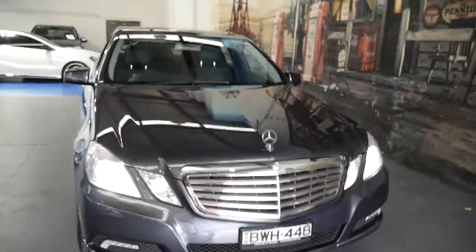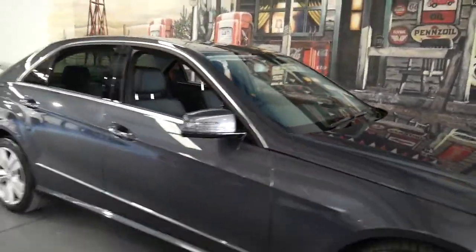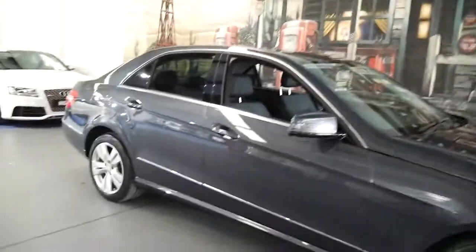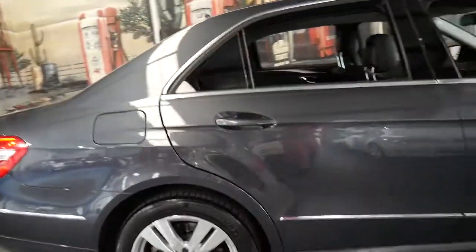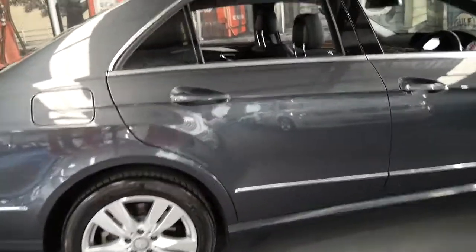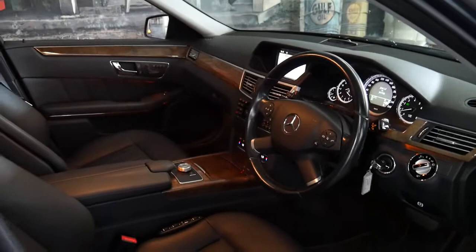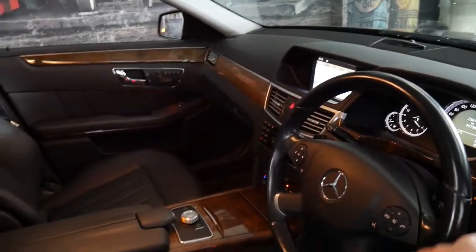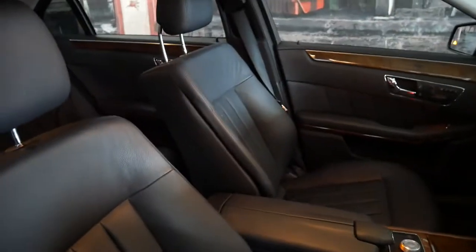It's grey with black leather interior. It's just come into us — it came from the Mossman area. The car's in great condition. I think these represent incredible value for money. Consider what it cost new and that it is a V6 top of the line. It's got Bluetooth, paddle shifts on the steering wheel, and in every way it's a very impressive car.